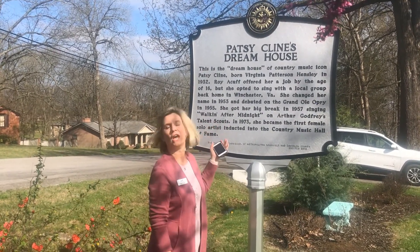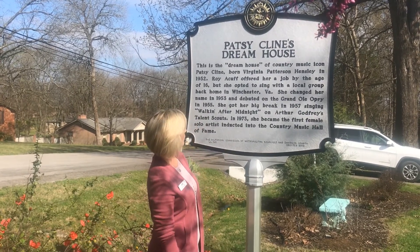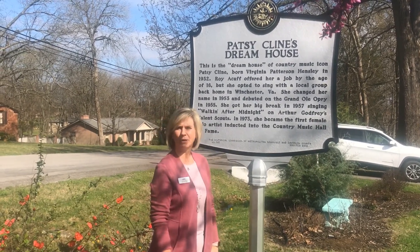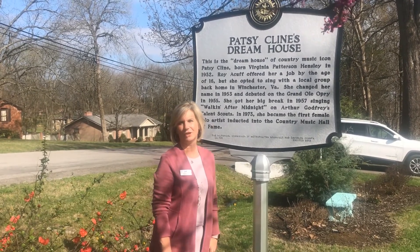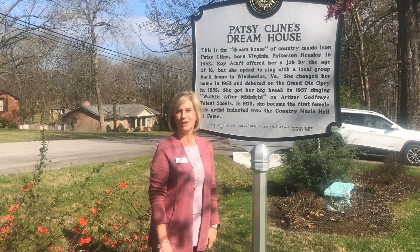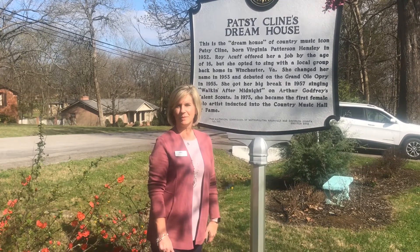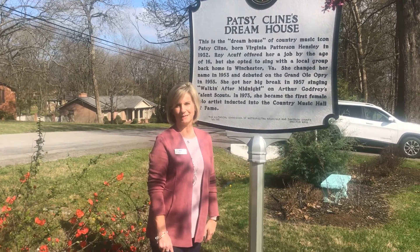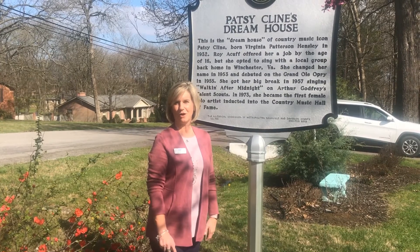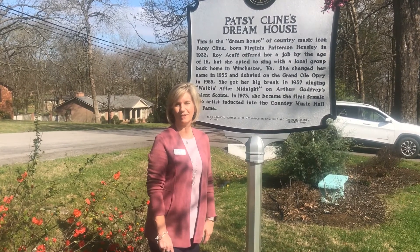As you may know about Patsy, she was born in Winchester, Virginia. Roy Acuff helped her — he offered her a job around the age of 16. And this is where her home is, here in Goodlettsville. This is part of the driving tour that we have. You can look on visitgoodlettsville.com under 'Plan a Trip' — we have self-guided itineraries, and we're giving you three stops today that you can choose from any of those itineraries to discover what's around Goodlettsville.